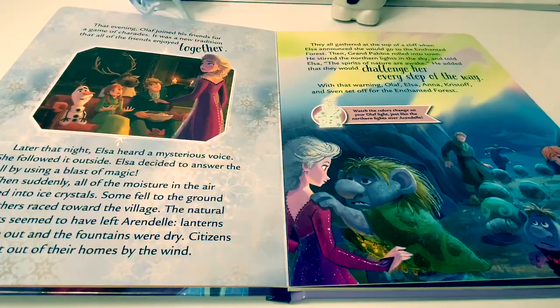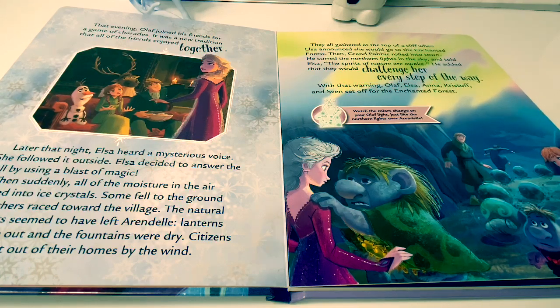That evening, Olaf joined his friends for a game of charades. It was a new tradition that all of the friends enjoyed together.